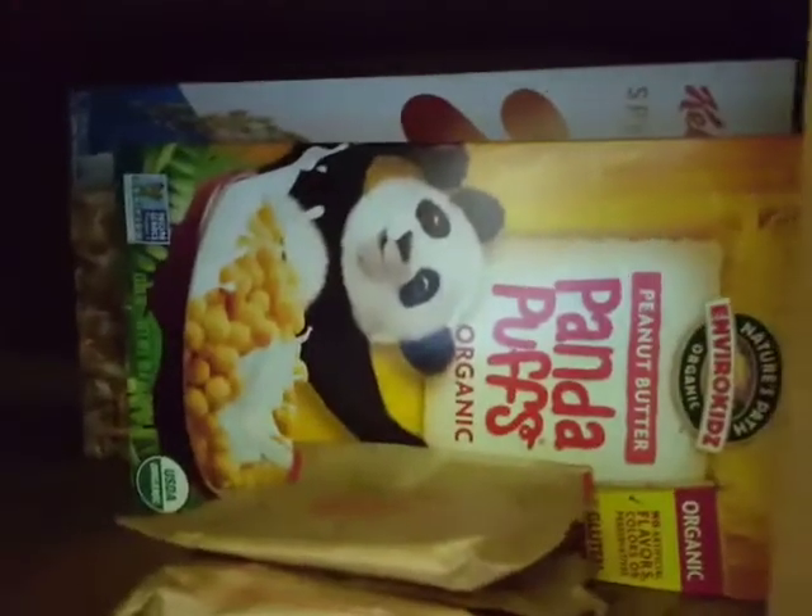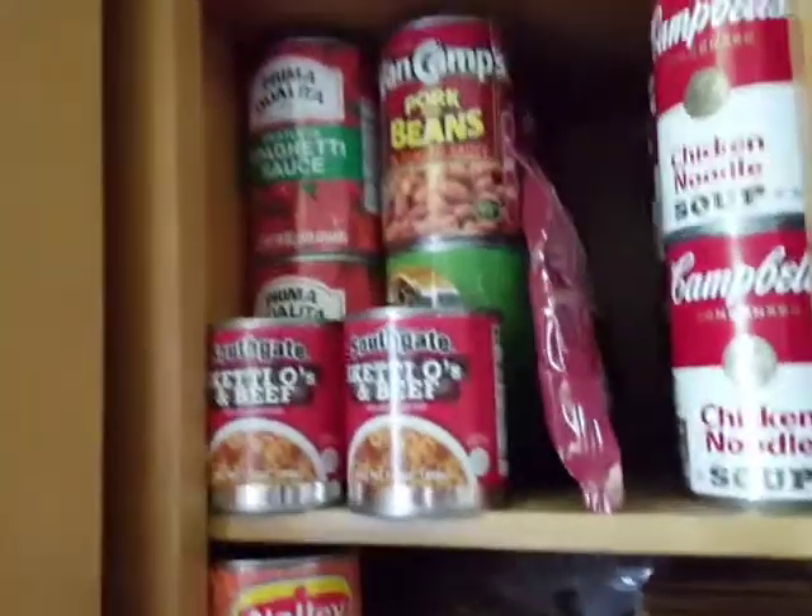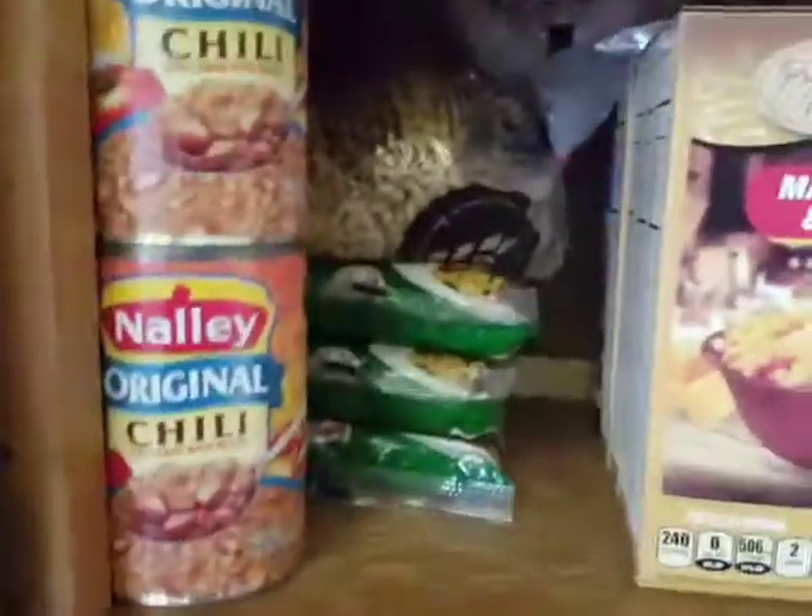Should only take about four minutes. I got some pantry stuff yesterday — the panda puffs from the donation table. I still got some special K from a while ago, crackers, raisins, oatmeal, peanut butter. Tons of pantry stuff: chicken noodle soup, pork and beans, pasta sauce, and pasta itself. I've got some fruits too.